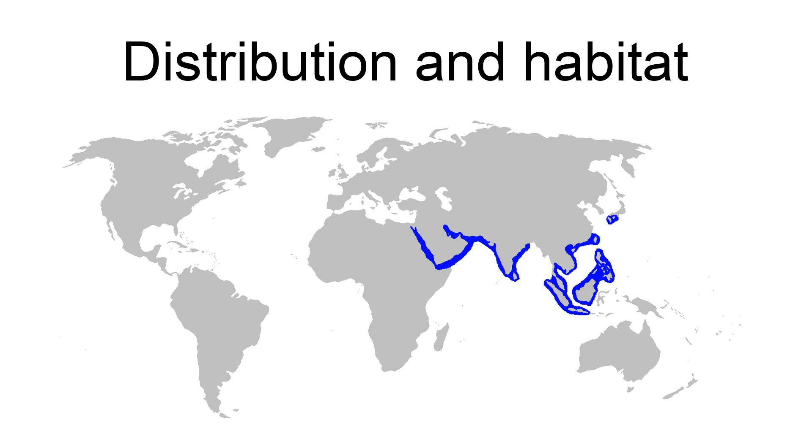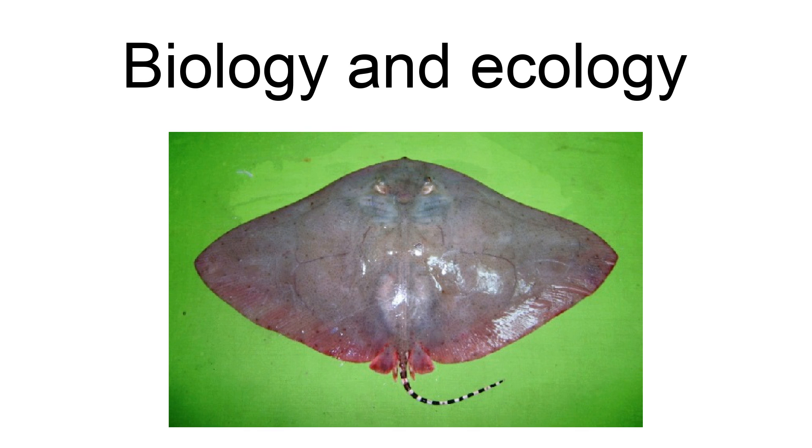The long-tail butterfly ray feeds on pony fishes, in particular pony fishes of the genus Leiognathus, as well as mollusks and crustaceans. It is not known to shoal in large numbers. Known parasites of this ray include the nematode Hysterothylacium poeciluri and the tapeworm Acanthobothrium micracantha.